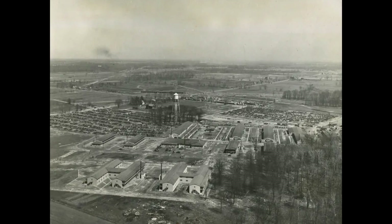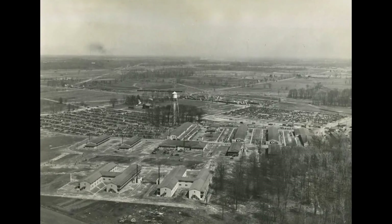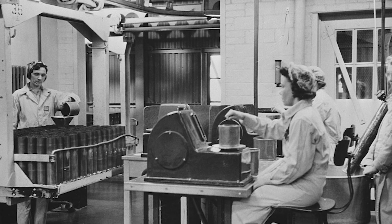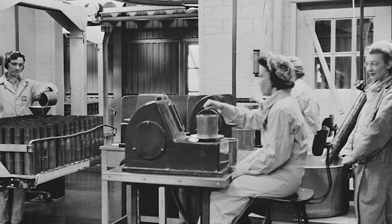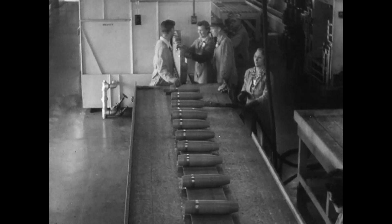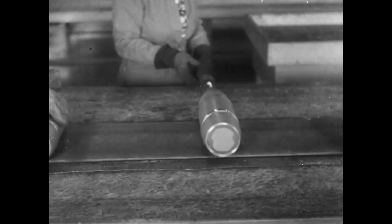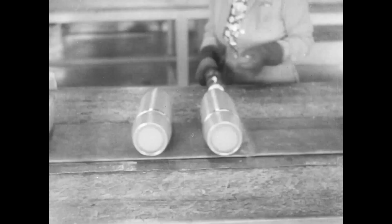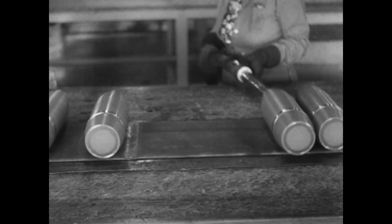The Ravenna Arsenal is a historic and significant military facility located in Ravenna, Ohio. With a rich history dating back to its establishment in 1942 during World War II, the Arsenal played a pivotal role in supporting the nation's defense efforts. Originally built as an ammunition and bomb loading plant, it quickly evolved into a sprawling complex encompassing 21,418 acres.